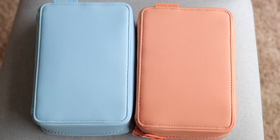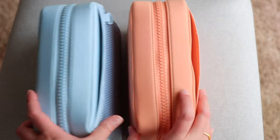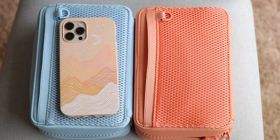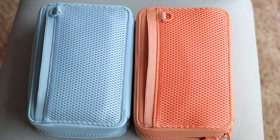Comparing the two colorways — the Skyway as well as the Pomelo — side by side. That back air mesh pocket is perfect for your cell phone. I have an iPhone 12 Pro Max with a Pela compostable case on it, and I will absolutely be doing a review on those.